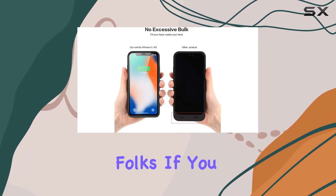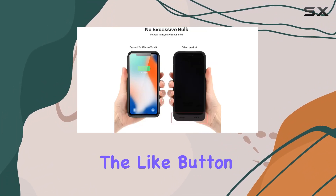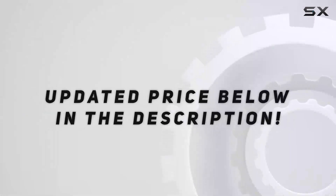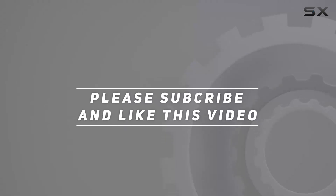That's it for today, folks. If you found this review helpful, hit the like button and don't forget to subscribe for more tech insights. Check out the video description for the updated price, and thank you for watching.